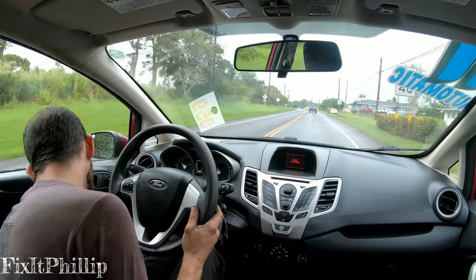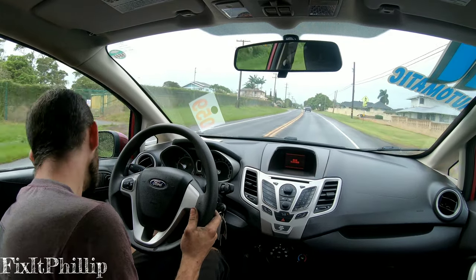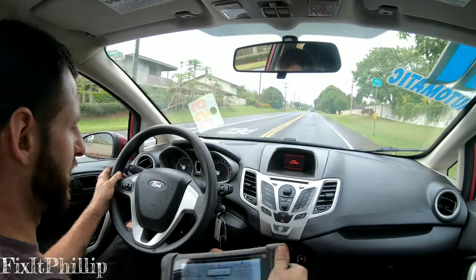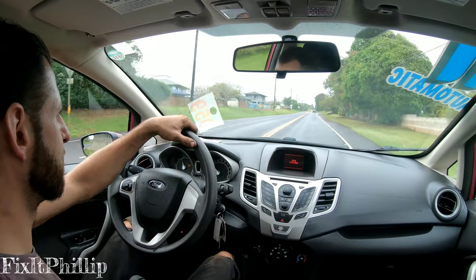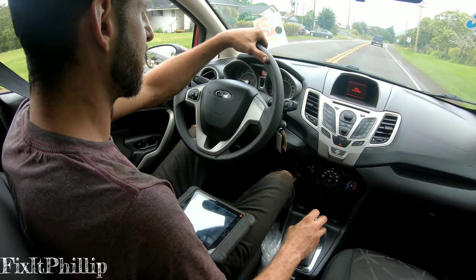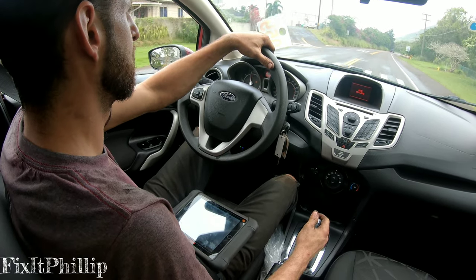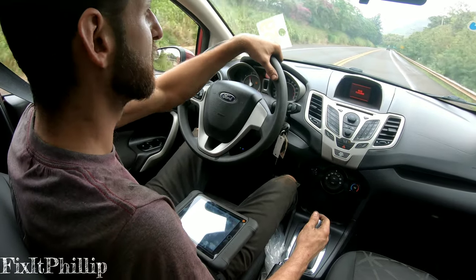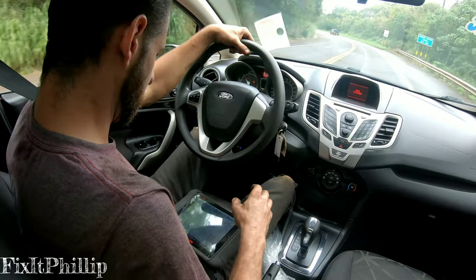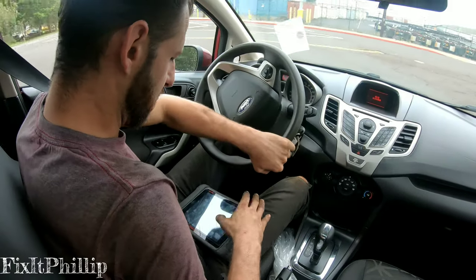Let's see if we can pull up any codes. But long story short, before you start stressing about taking it to the dealer, it could just be that ground. It does feel better but it still feels a little weird. I'm going to try to take off from a stop and see what happens. Yeah, it still has a hiccup, but the tach's not fluctuating all over the place like it was before — it just has a little dead spot in between gears. Before it just felt like it was slipping like crazy. So it's weird because there's no codes.